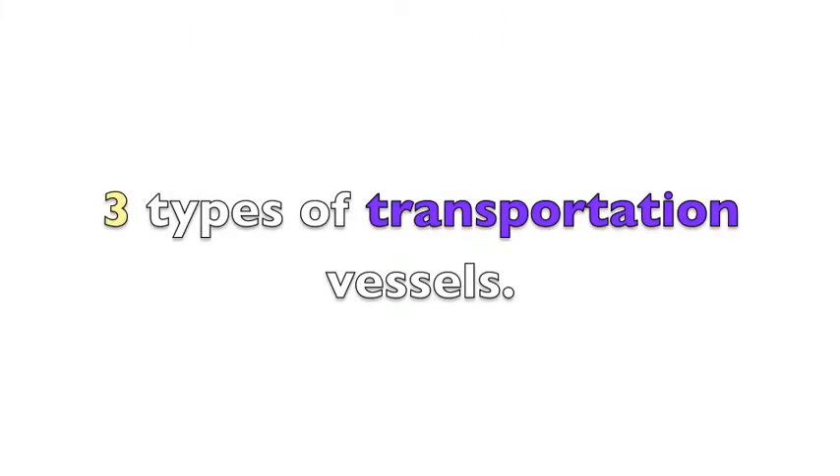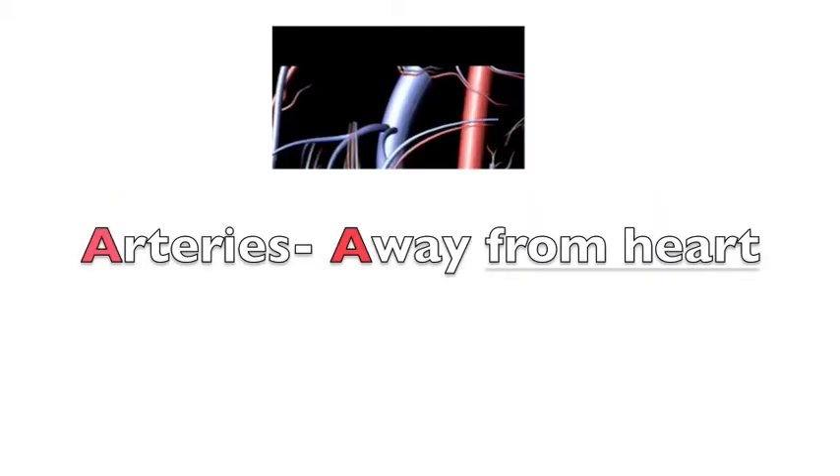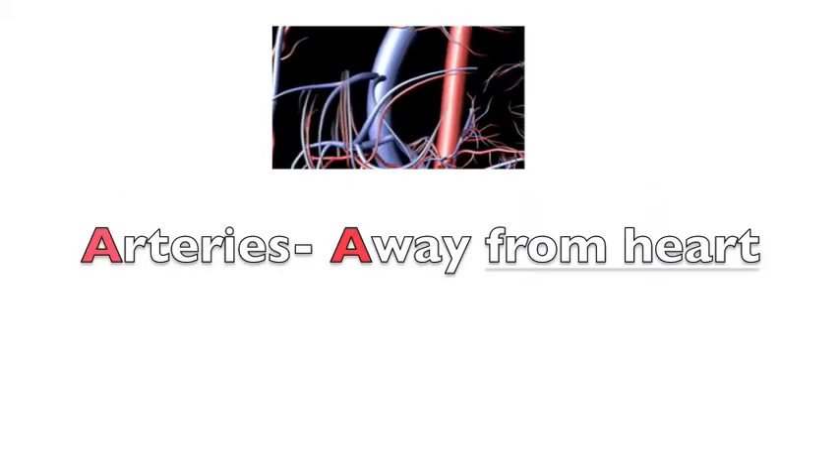There are three main types of transportation vessels in vertebrates. Arteries carry oxygen-rich blood away from the heart. The main artery from the heart is the aorta. Arteries are the thickest of all three vessels and have a total of three layers.